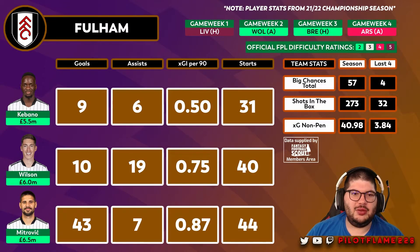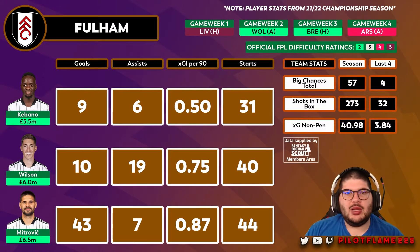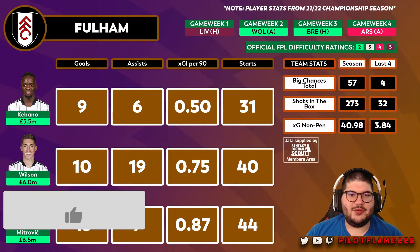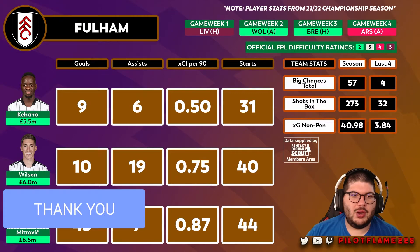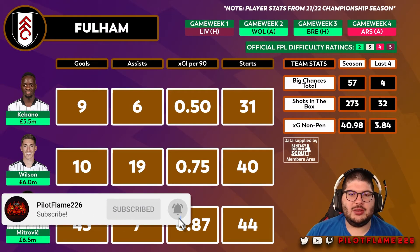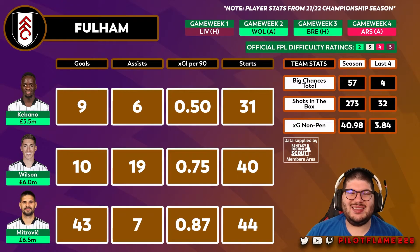Mitrovic would be in a lot of FPL teams. Fulham will typically play a 4-3-3 or 4-2-3-1, and that's important because Kebano and Wilson are going to play as those wide players in the front three — Kebano on the left, Wilson on the right. Wilson can also play as the number 10 in the 4-2-3-1 if needed. He contributed 10 goals and 19 assists and was very influential.